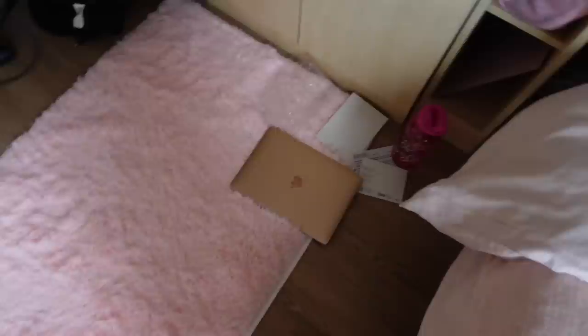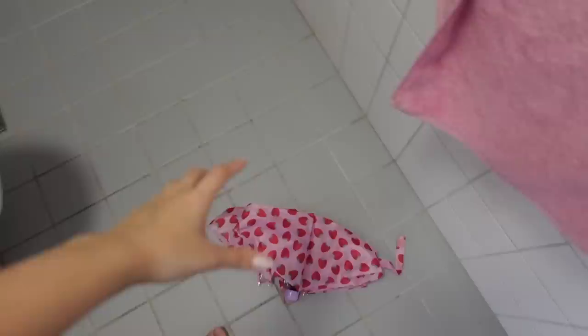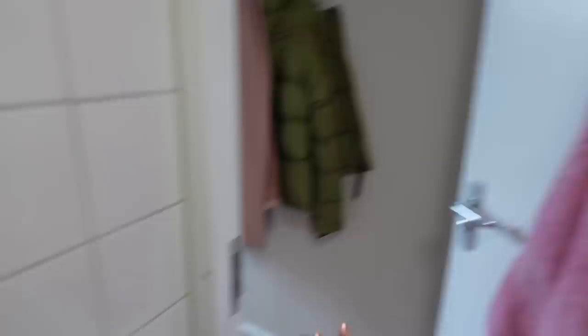Guys, look at the state of my room — so messy! But before I clean up I'm gonna go shower first. I'm obviously not gonna show you me showering, but this is the shampoo I use and this is the conditioner. I also have number three but haven't really used it yet, and I just bought this random body soap from Boots. My towel is pink, my other towel is also pink.